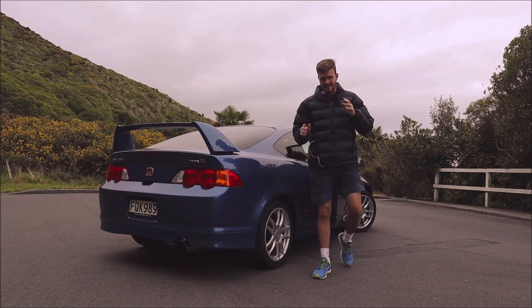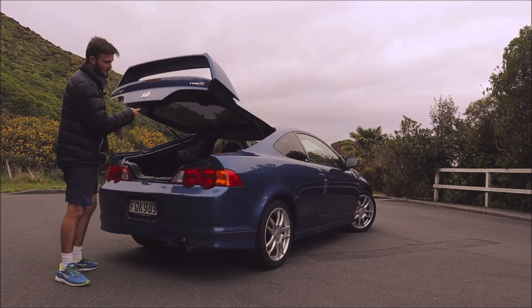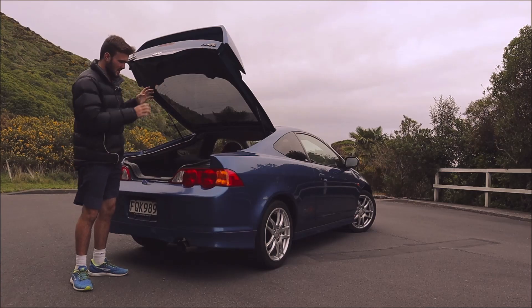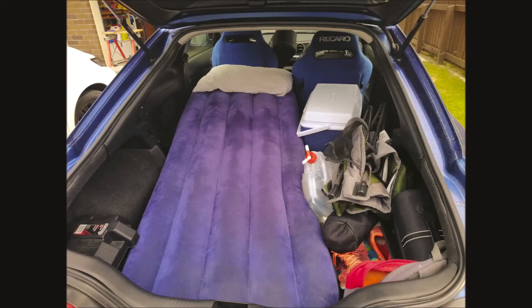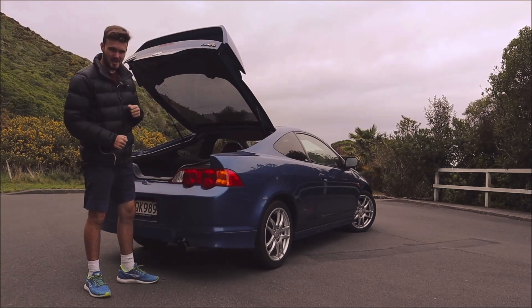Another thing that I think is absolutely fantastic about this car is the boot space. Believe it or not, I've been able to get a whole bike in here. I've been able to get four lads and all their gear for a week's holiday in here, and I've even slept in the back. So there is certainly no shortage of space despite the coupé look.